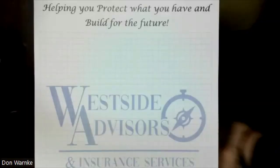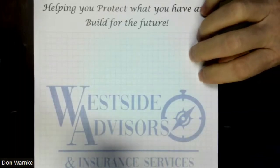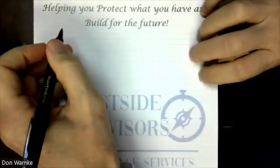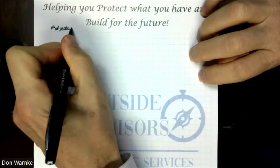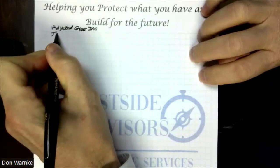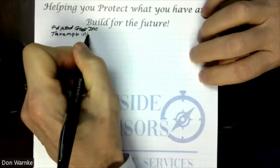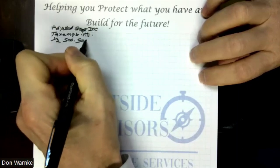If we start thinking about taxation of Social Security, what we have to understand is that the federal government has what they call combined income, and that's how they determine whether your Social Security is going to be taxed. Combined income is made up of your adjusted gross income, plus tax-exempt interest — which is surprising to a lot of people — plus one-half of your Social Security benefit.